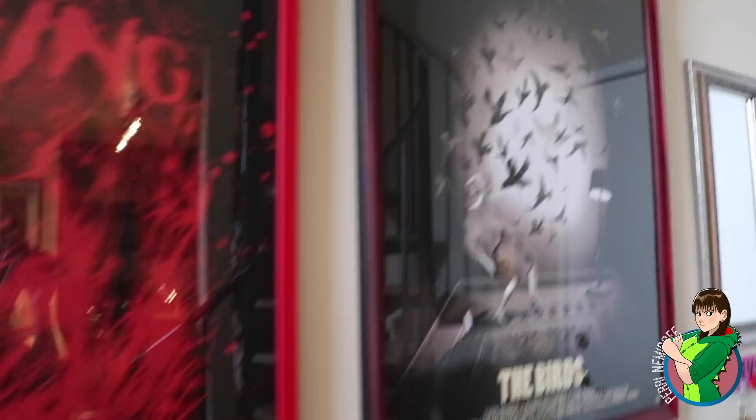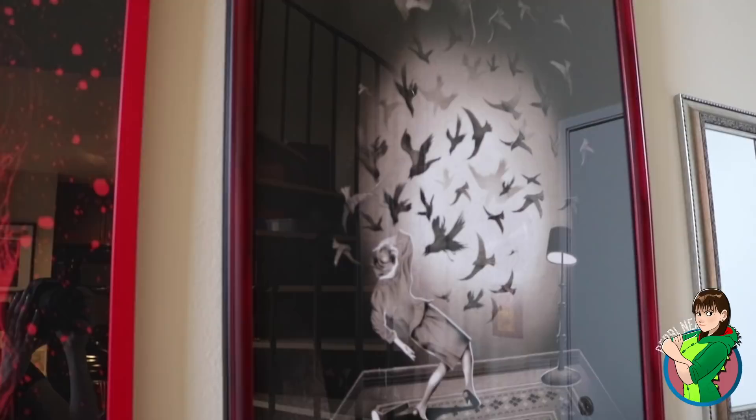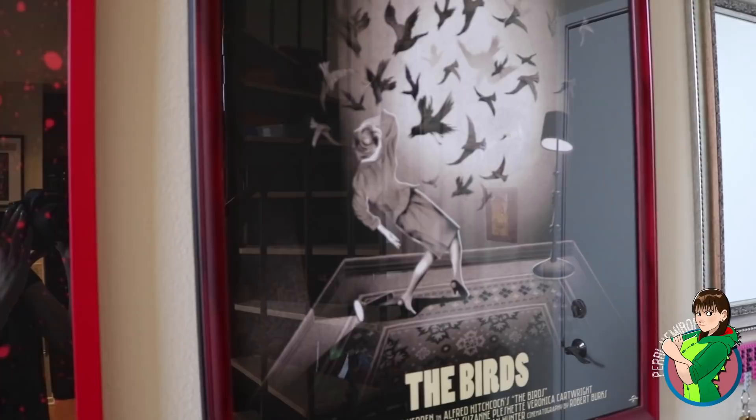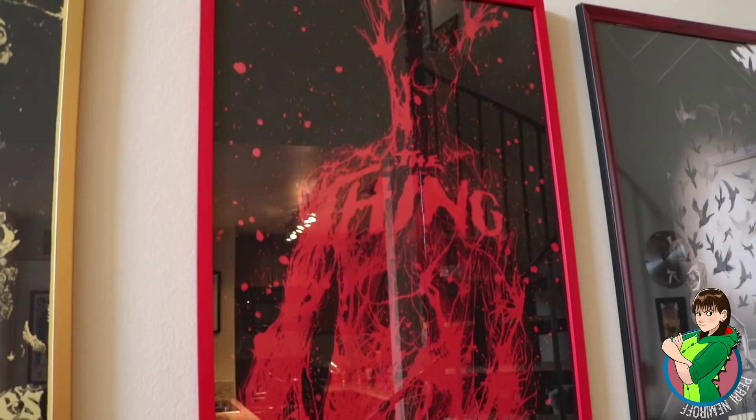Jumping into it, this first one is a poster for The Birds done by Adam Simpson. Mondo released a whole bunch of versions for The Birds and I picked the one with the design I liked best. You're going to notice with all of these posters I have gotten into the habit of getting them professionally framed. This is one of my favorite collections so I want to take good care of them. I love the color palettes and if you select the right frame it just makes the art pop even more, which I think is the case with this Birds poster.